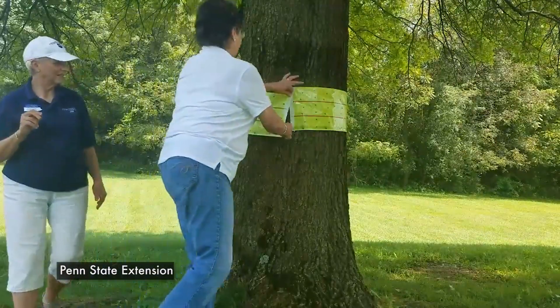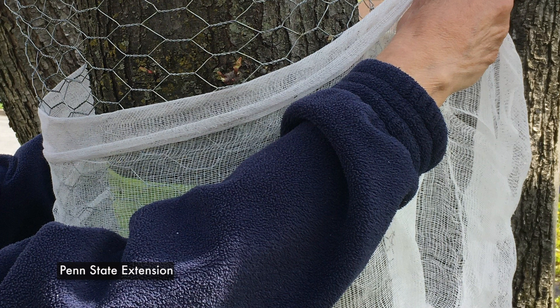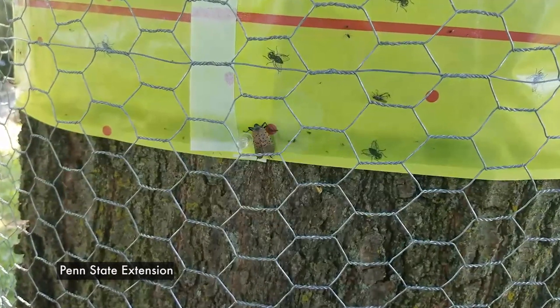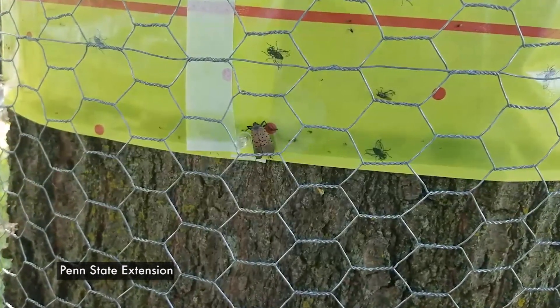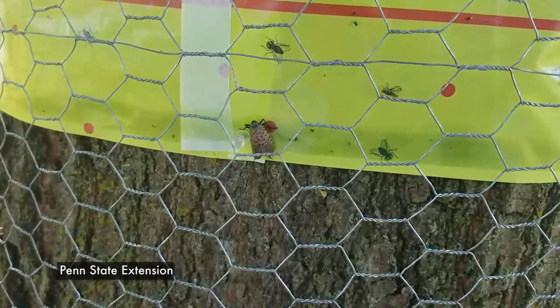Place a three-inch band four feet up from the ground and overlap the ends. It's important to then put chicken wire or other fencing around and above the area to prevent songbirds, butterflies, and other important creatures from being trapped. Once the nymphs get stuck on the band, you can take it off the tree and throw it in the trash.